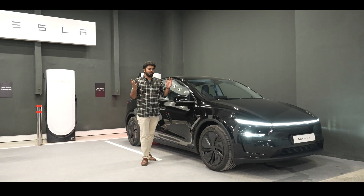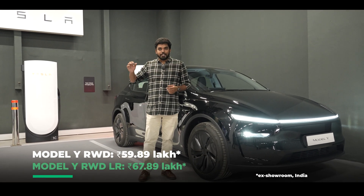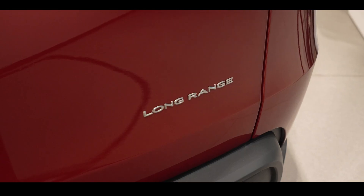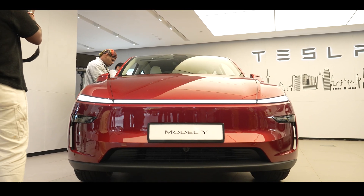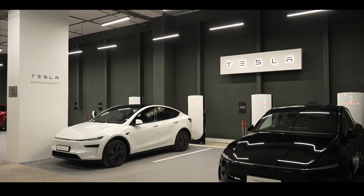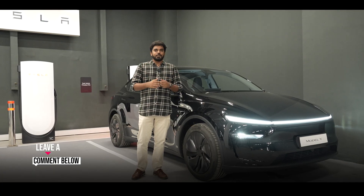So what's the price of all the tech you get inside the Tesla Model Y? There are two variants on offer: the Tesla Model Y rear-wheel drive and the Tesla Model Y rear-wheel drive long range, which has more range and a bit more power. On the tech front, both of them are literally the same — there is no difference. Do you like what you get inside all of this? Do you think it's a bit gimmicky? Let us know in the comment section below.